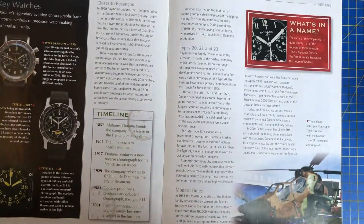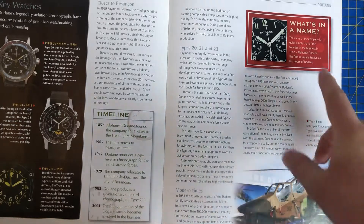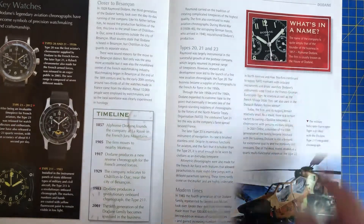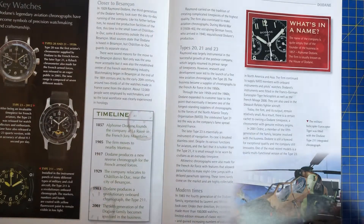The name of the company is quite simply that of the founder of the business. In 1857, Alphonsus Doctane founded the firm, usually known as the House of Dordain. Every time I read Alphonsus, it reminds me of Declan Donnelly's dad who was called Alphonsus.